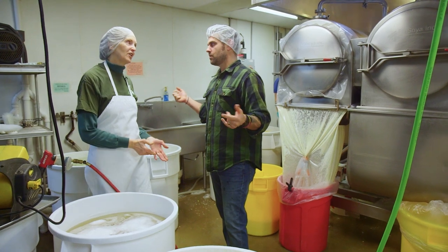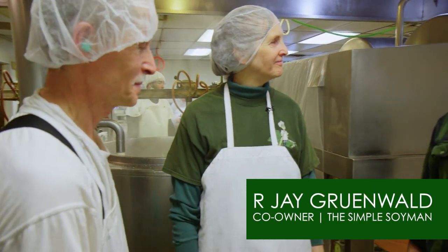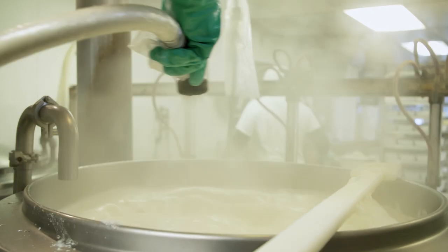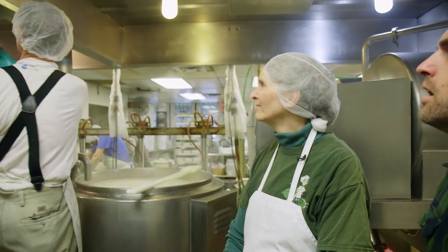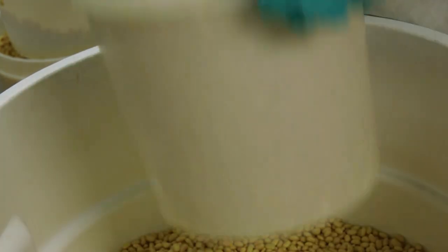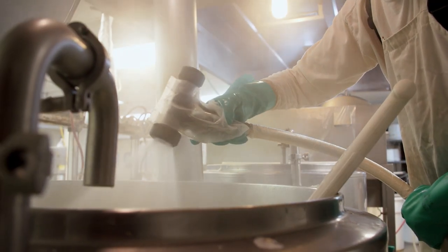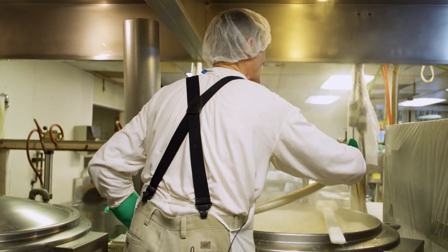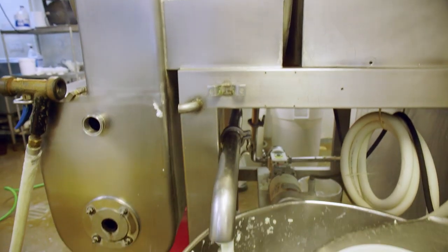We come over here to do the grinding. This is my partner and husband, RJ. RJ, why tofu? I like to refer to myself as an ecological vegetarian — I'm a vegetarian because of the land usage it takes to grow food when it becomes meat. We were looking for something to provide a good source of protein with less impact on the environment. What we're doing now is running the ground soybeans through a machine that spins and forces the milk out. What comes out on this side is the soy milk — just like what you'd buy in the store.